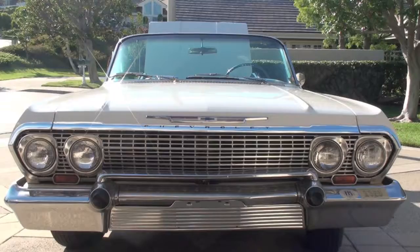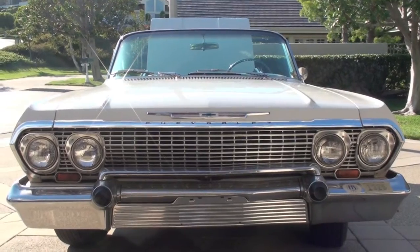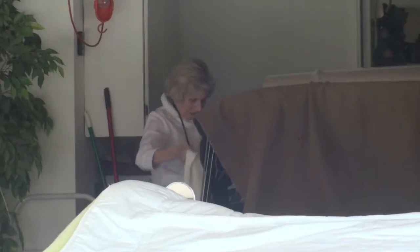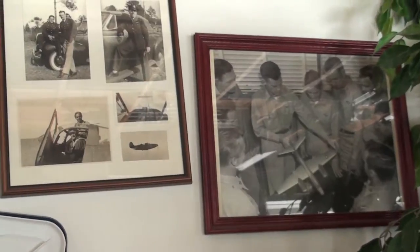We're on our way to pick up a 1963 Chevy Supersport Impala convertible. It was about six months before we actually got to see it because the young lady that owns it had broken her hip. Her husband and her bought this car new back in Connecticut when they were newlyweds. He just recently passed away and this car is a family heirloom.